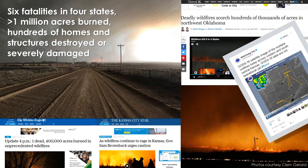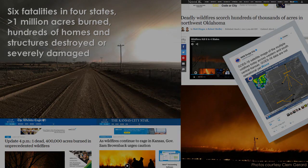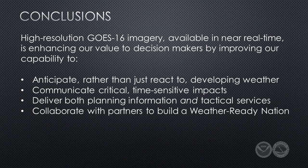In total, there were six fatalities and more than a million acres of destruction caused by these fires. Regionally, it was a headline news story for several days. But loss of life could have been far worse had it not been for the decisive actions by emergency managers and the courageous efforts of firefighting teams. The effectiveness of those responders, by their own admission, was directly enhanced by the continuous flow of information from National Weather Service forecasters. As this case demonstrates, real-time availability of GOES-16 data is a game-changer for wildfire support. It enhances our value to decision makers by improving our capability to anticipate rather than react to developing weather, and to communicate critical, time-sensitive impacts to decision makers on the ground.